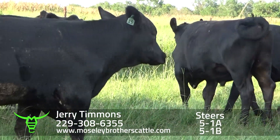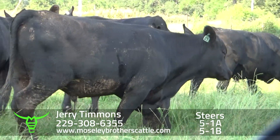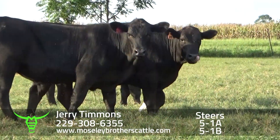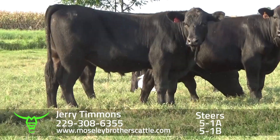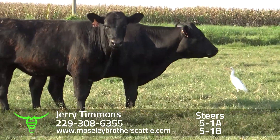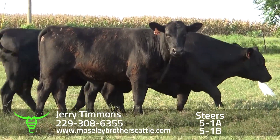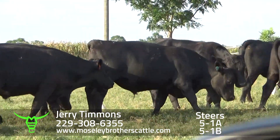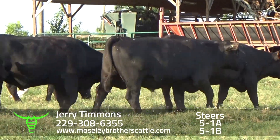Some of the higher-selling calves in the Georgia SafeSale. They favor the Walker cattle a good bit to me. Again, in the past everyone that's bought them and fed them, they've been really high quality on the carcass and the grading. 5-1A would be one load of steers, around 60 head at 8 and a quarter.